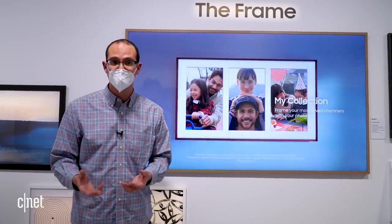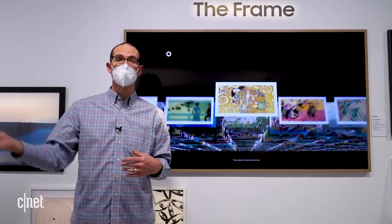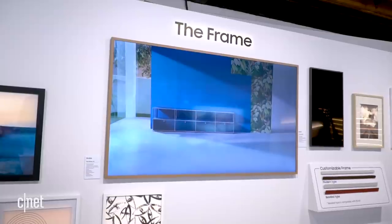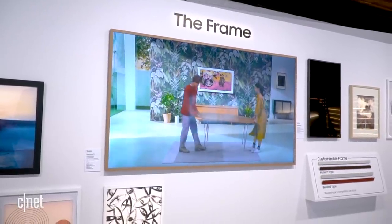Of course, this is a fully functional television too. It's not really about image quality though — it doesn't have full array local dimming or any of the extras found on their higher-end TVs, although it is a QLED TV. The idea is to have this really nice, aesthetically pleasing design around the edge that you can customize to fit your decor.